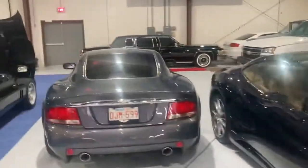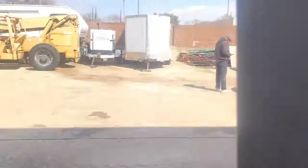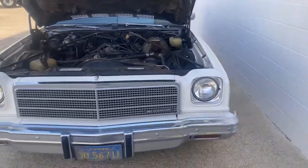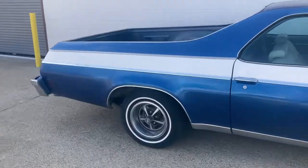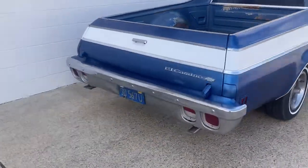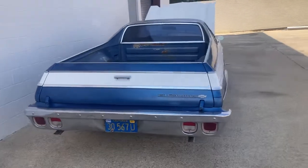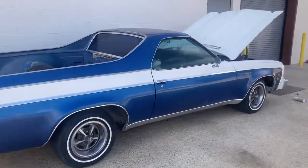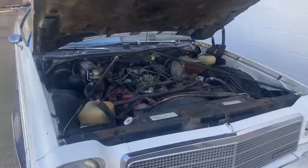We were going to use it but now we probably are not going to. I'm going to walk out through the shop and go outside because this car is not welcome in here yet. What we found is this 1974 — call it a barn find, call it a garage find, call it a California blue plate special, whatever the hell you want to call it. It is a one-owner '74 El Camino, in fairly decent shape, with a factory LS4 big block in it.